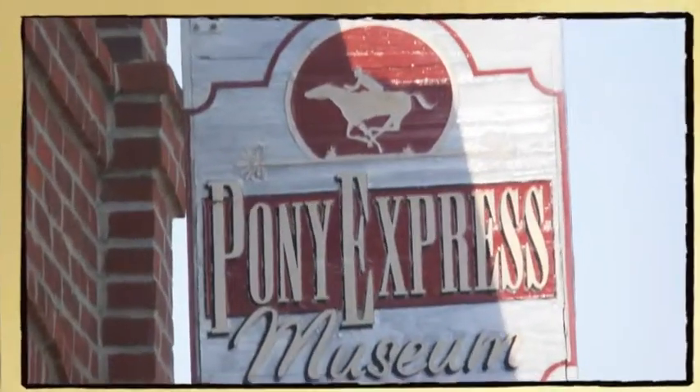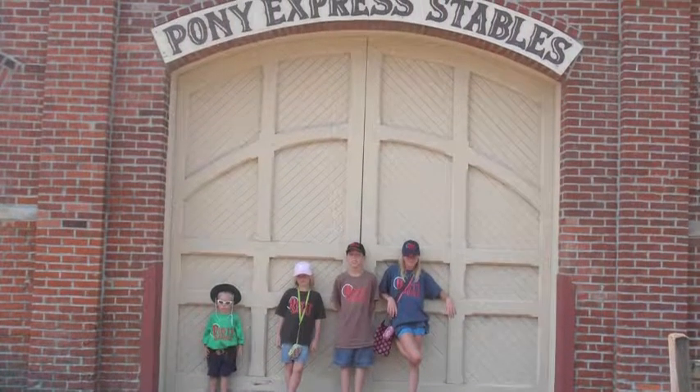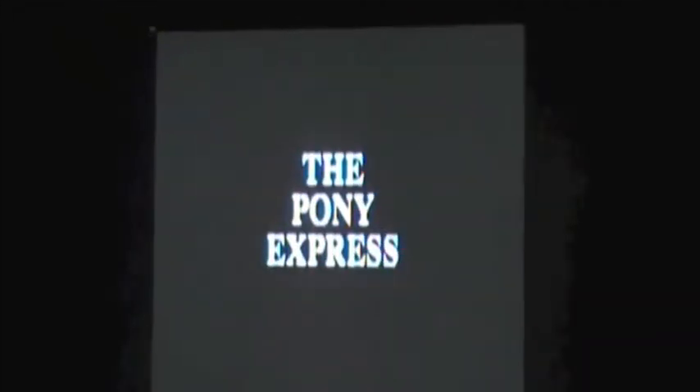We visited the Pony Express Museum in St. Joseph, Missouri. Here we are outside of the stables. That's me with my little brother and two of my cousins. Be sure to put a push pin on the spot where you're from. We put ours in Tennessee and my cousins were the first visitors from South Africa.